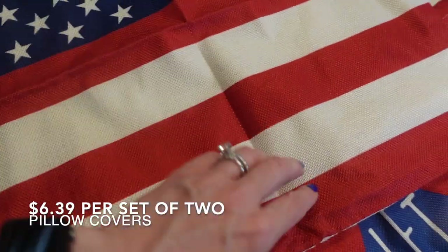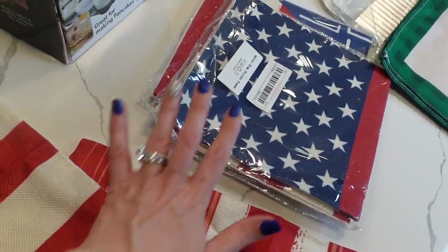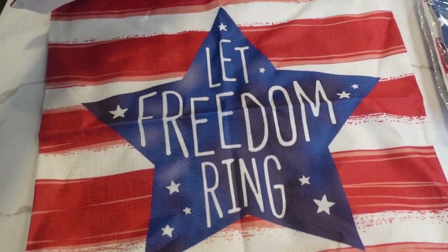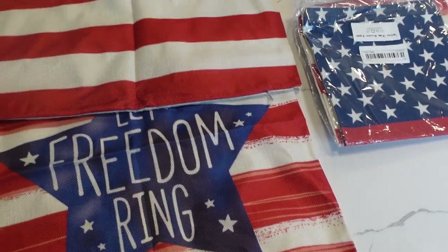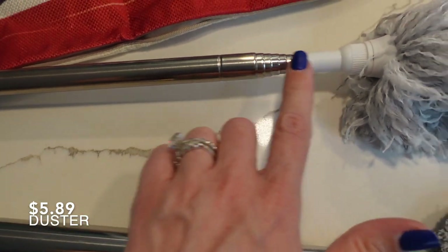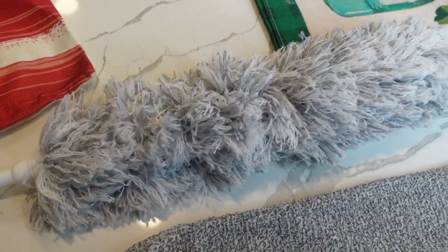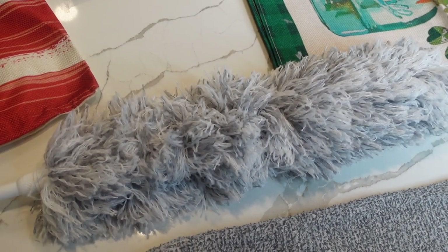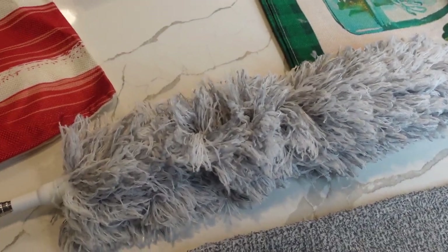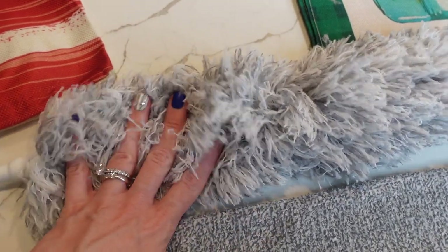Swinging over to some decor pieces - I got an American flag pillow cover. I love getting pillow covers because they take up less room, so I got four of them, two of each. I got another one that says 'Let Freedom Ring' - I'll use those for summer until we start decorating for fall in August. I also got this really long extendable duster, great for dusting under couches, fans, above the refrigerator. There's also a second duster that's great for getting under the stove or fridge.